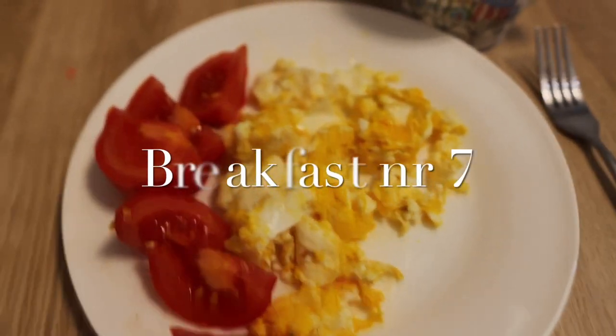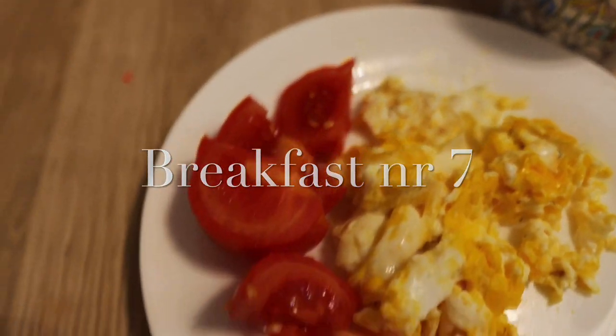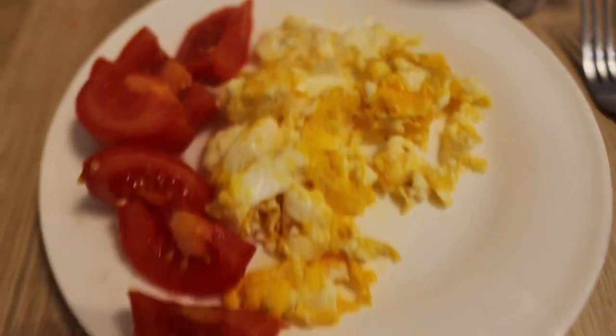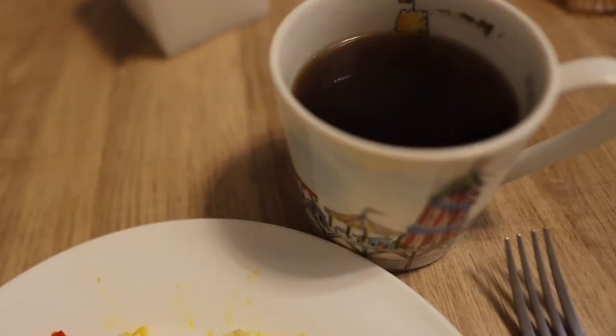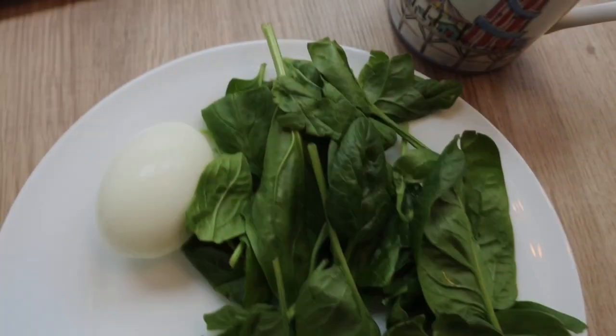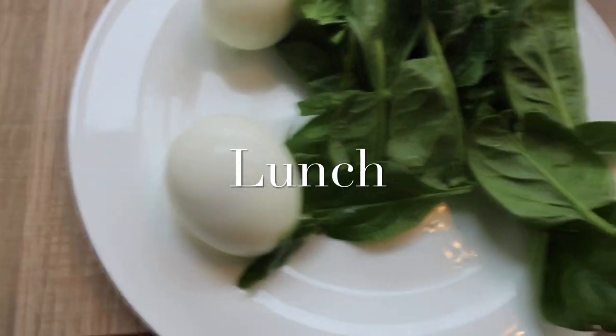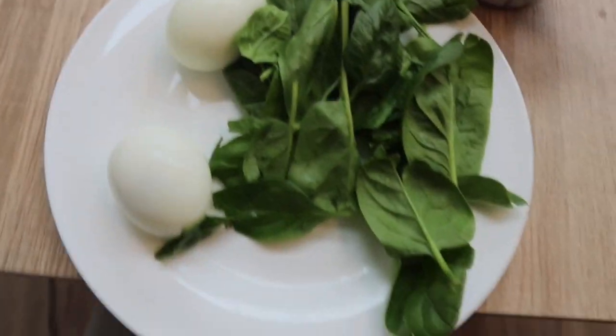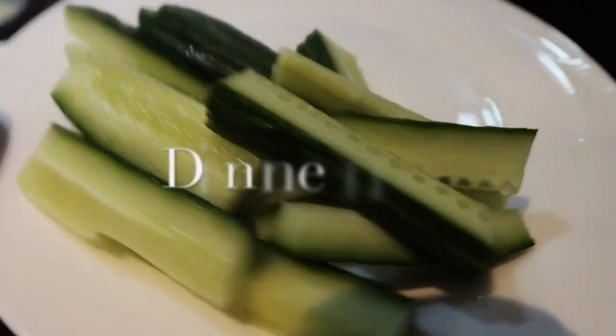Finally we've got the last breakfast: two scrambled eggs and supposed to be grilled tomatoes but I'm just going to have fresh tomatoes, so it'll be quick. And of course black coffee. That's our last breakfast! My last lunch on day seven is two boiled eggs — you can have two poached eggs — and a bed of spinach.